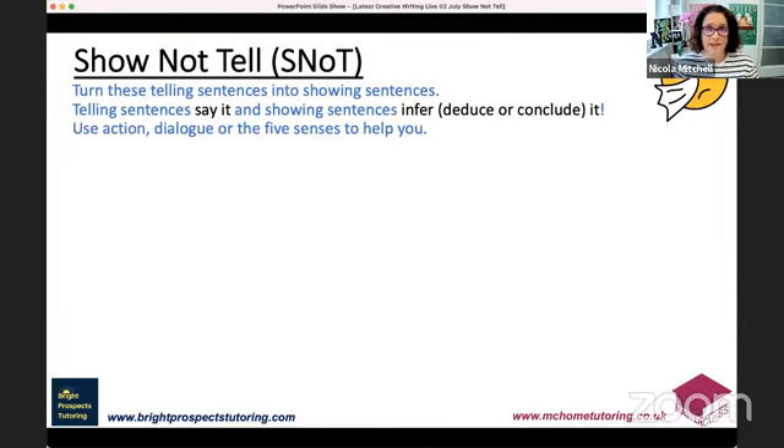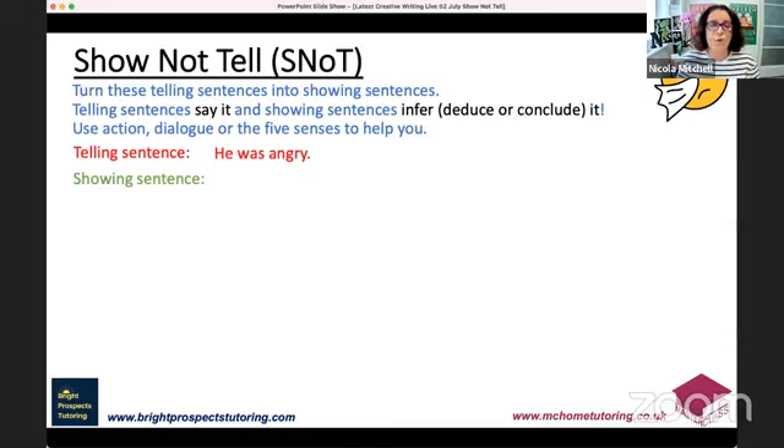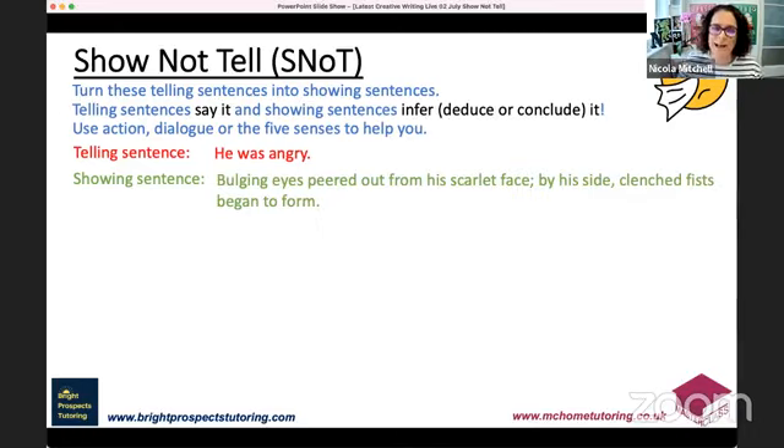We'll use action, dialogue, or the five senses in showing sentences. Here's an example: the telling sentence is 'He was angry.' The showing sentence is: 'Bulging eyes peered out from his scarlet face; by his side, clenched fists began to form.' What words show anger instead of telling it? Bulging eyes, scarlet face — red from anger — and clenched fists, all showing someone building up to something. Nowhere does it mention he was angry, but it says it in so many other ways.